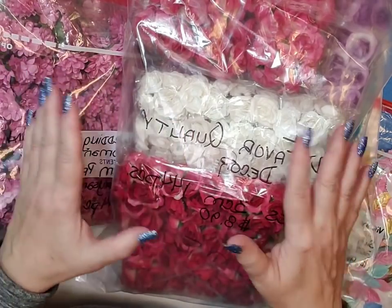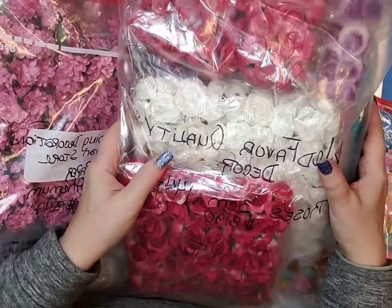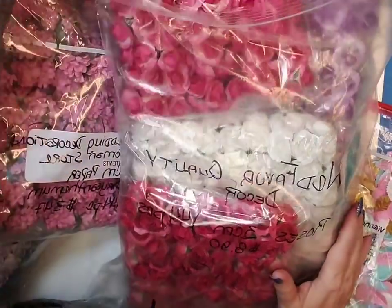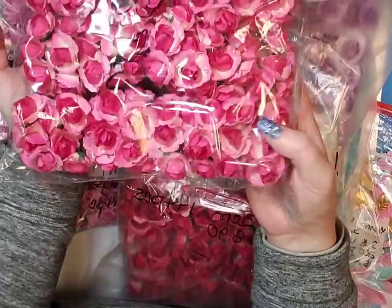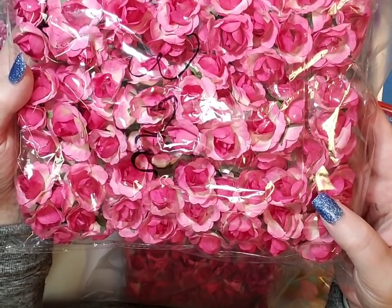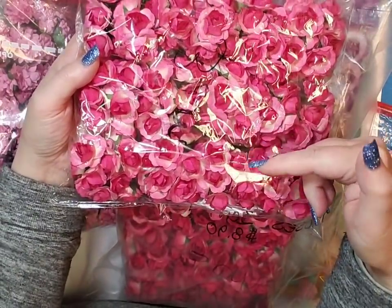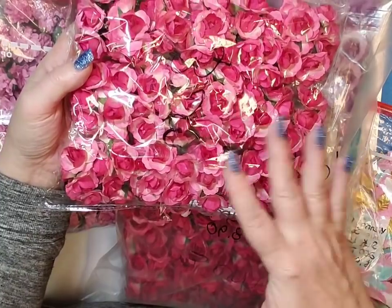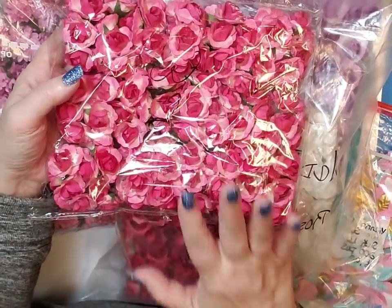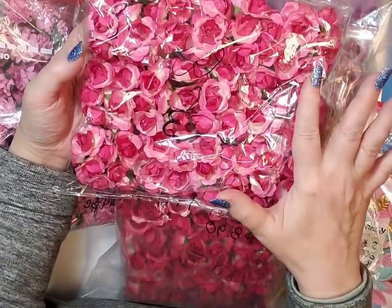They were all shipped in a box with bubble wrap around them, and the quality is so good. I'm going to tell you the store name, the price, how large they are, and how many pieces you get. Let's start with this one — it's a rose, I think it was called Rose Red. These are three centimeters from Wedding Favor Quality Decor. I'll put their links in the description box so you can order from them. I'm not getting paid anything; this is my own opinion. You get 144 pieces for $8.90, with free shipping in the U.S.